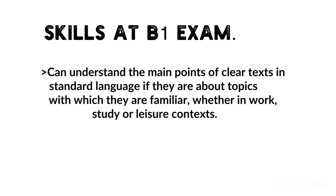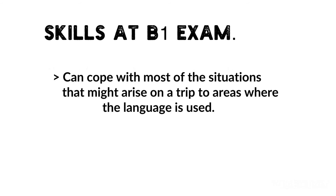At B1 level, you can understand the main points of clear text in standard language if they are about topics with which you are familiar, whether in work, study or leisure. You can also cope with most of the situations that might arise on a trip to areas where the language is used.